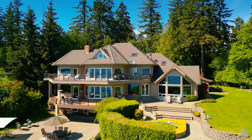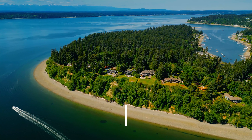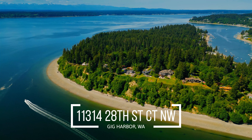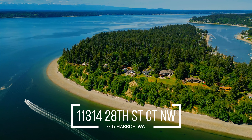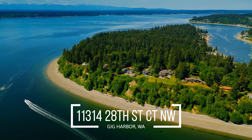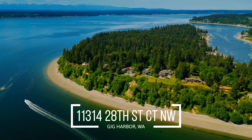The only way to take in the full experience of this incredible property is to see it in person. If you are seeking a once in a lifetime opportunity, schedule your private showing today.